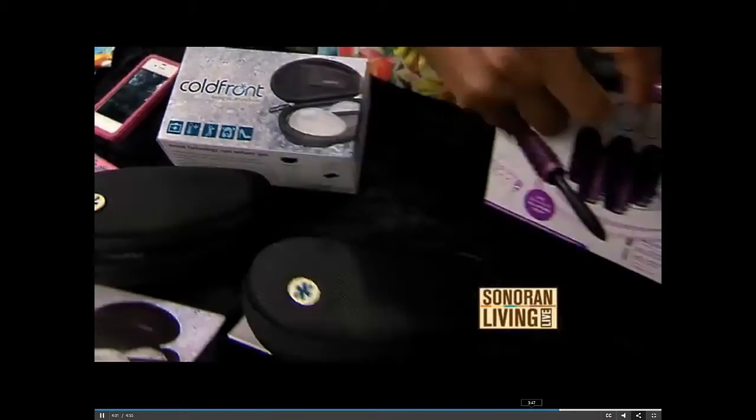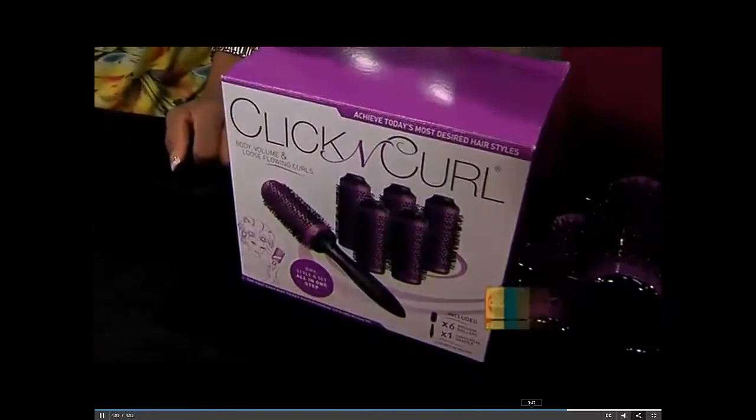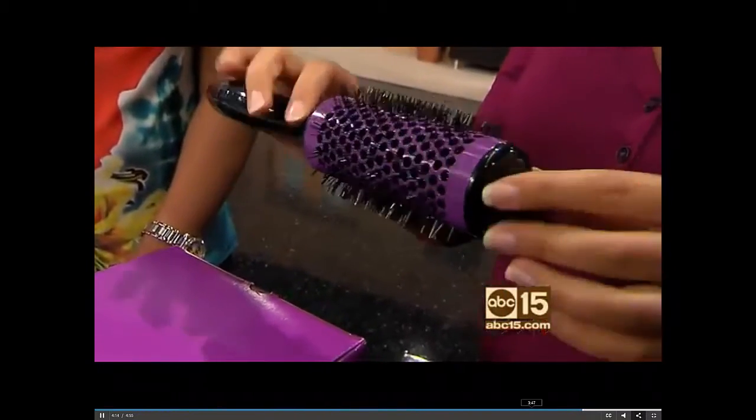This is the all-important Click and Curl. How does this work? Essentially, what you do with the Click and Curl is — when you're blow-drying your hair, especially for busy moms who don't want to let yourself go — you still want to give yourself a little bit of time every day.